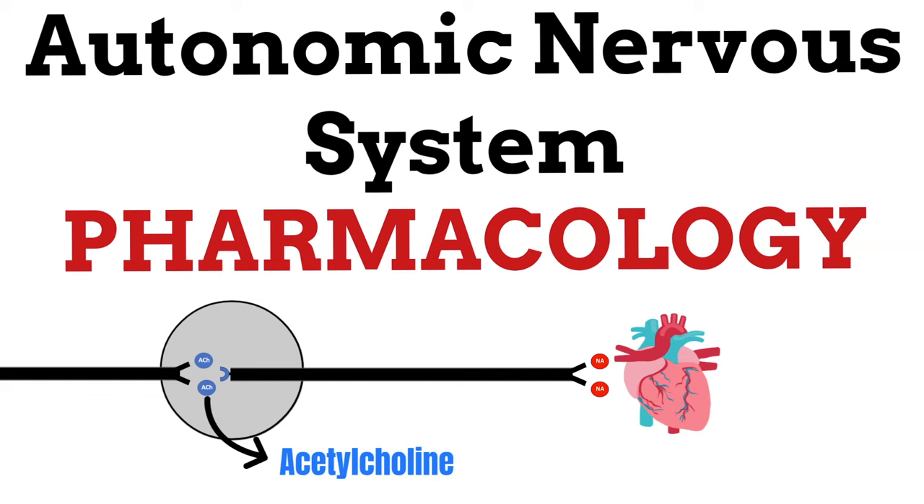Hello and welcome to the Pharmacist Academy, where I use images and animations to teach you medical, pharmacy, and nursing related topics. In this video, I will provide you with the best explanation of the autonomic nervous system and its role in pharmacology.